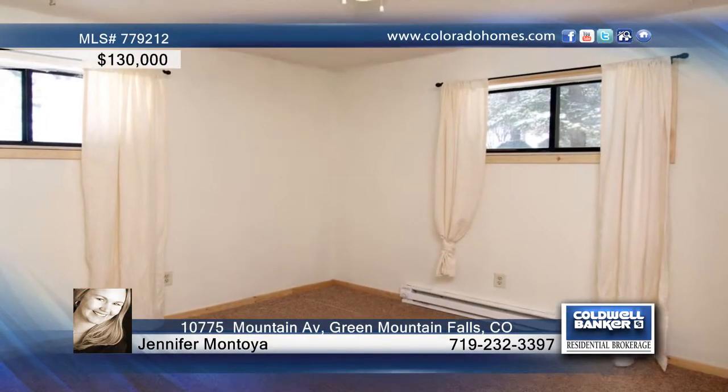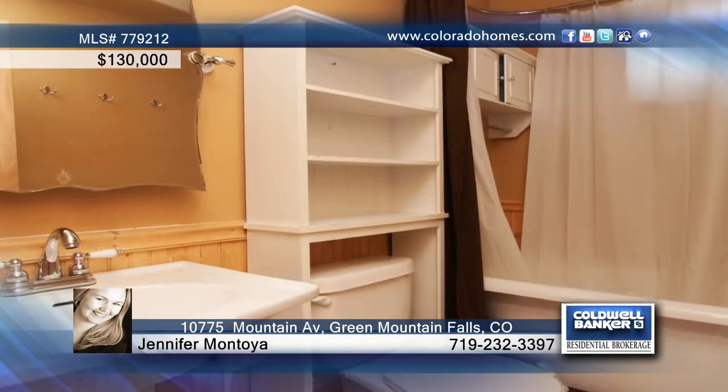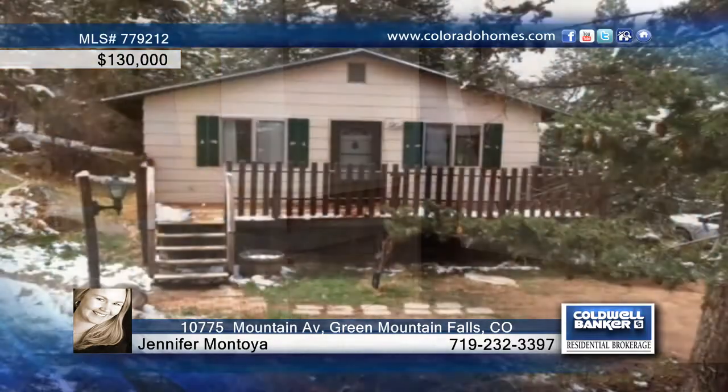Outside, the porch beckons you to relax and take in the lovely mountain atmosphere. Call Jennifer Montoya and make this home yours.